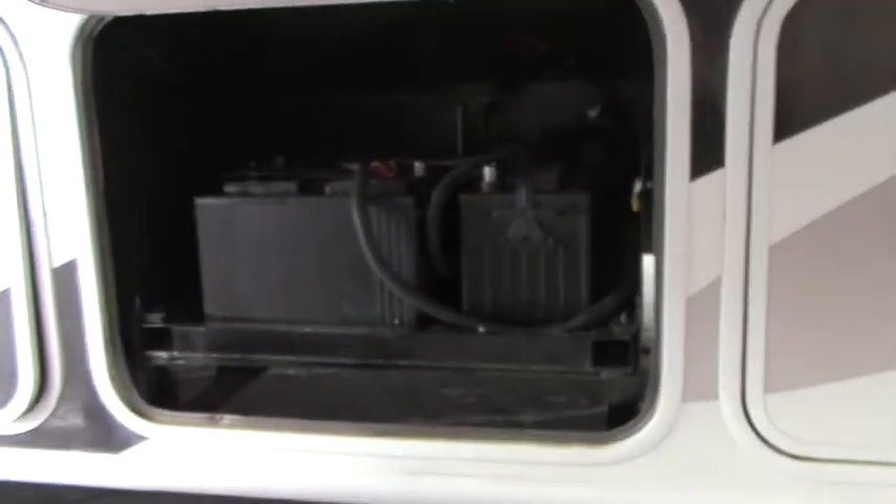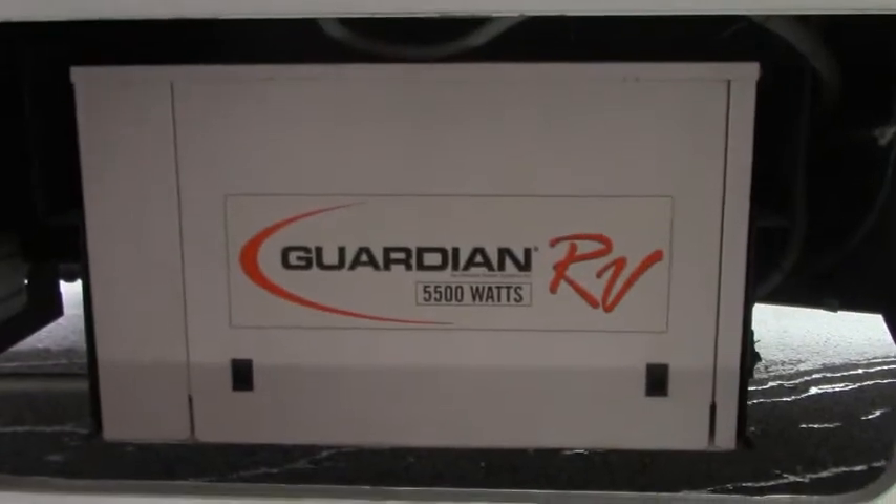Battery with a slide-out tray. There's your generator — that's a 5,500-watt generator. That's enough to power a small house, so plenty of power to be able to power something of this size.